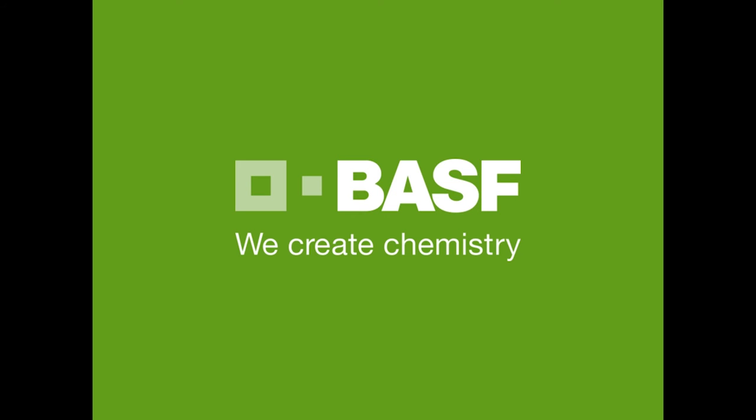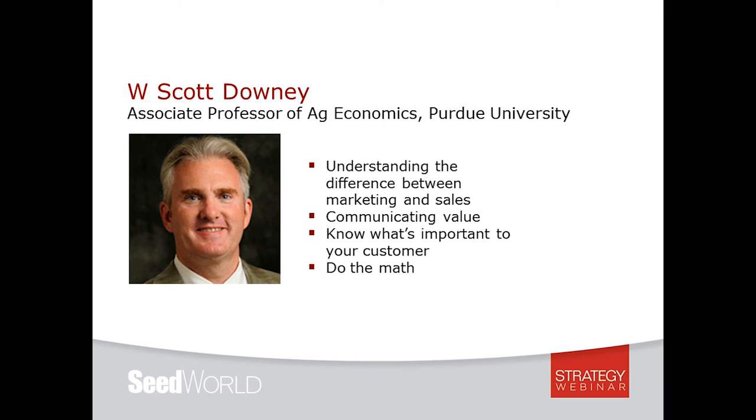Thank you Justin. A reminder — questions go in the bottom left-hand corner chat box. Now we'll move on to Scott Downey, Associate Professor of Agricultural Economics from Purdue University. Scott teaches courses in Sales and Marketing and coordinates the Sales and Marketing Degree Program. He joined Purdue full-time in 2000 after spending 15 years in the financial services industry. He's the lead author of Pro Selling: A Professional Approach to Selling in Agriculture and Other Industries, and is an associate director of the Center for Food and Agricultural Business. His discovery process has been adopted by Fortune 300 companies and he's presented all over the world.